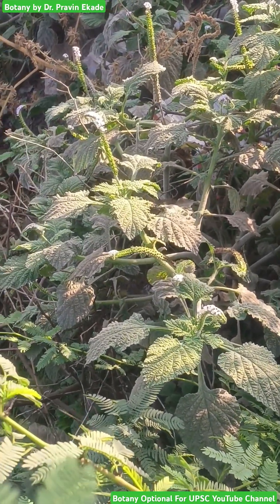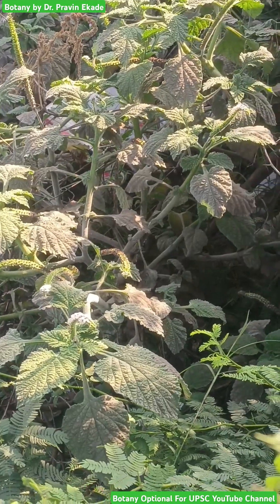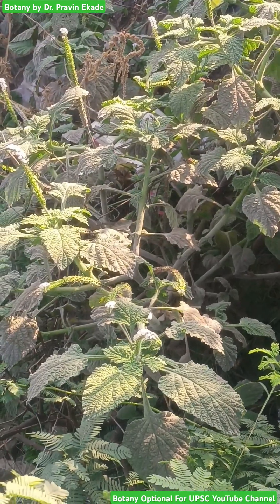Observe this unique plant. The name of this plant species is Heliotropium indicum and it belongs to the Boraginaceae plant family.